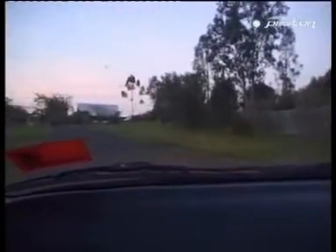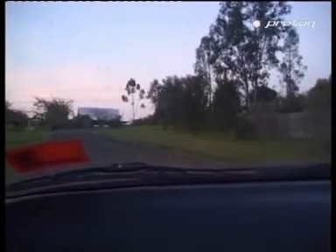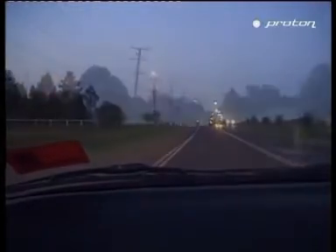When driving at dusk, even though it's not yet dark, turn your headlights on to make your vehicle more visible to other road users. Other drivers might not have very good driving vision. Be aware of what you can't see, such as wildlife, particularly kangaroos, feeding on the lush grass beside the road.